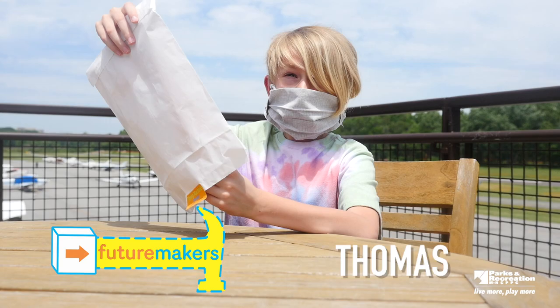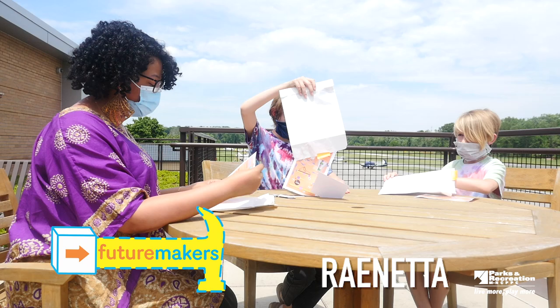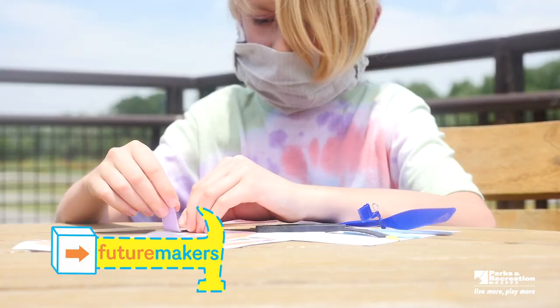Wow, that was amazing! It sure was! The integration of all of these subjects helps to ensure the success of flight. Now I can build an airplane! You sure can! With the power of STEAM, you can achieve almost anything. Now let's try out our STEAM abilities and build our own flying machine.